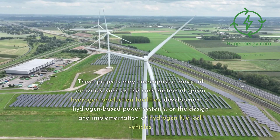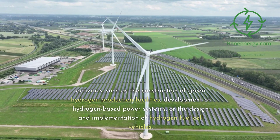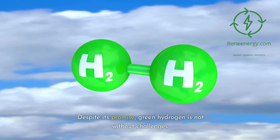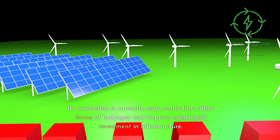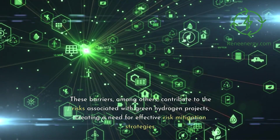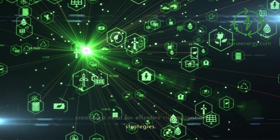These projects may encompass a range of activities, such as the construction of green hydrogen production facilities, development of hydrogen-based power systems, or the design and implementation of hydrogen fuel cell vehicles. Despite its promise, green hydrogen is not without challenges. Its production is currently more costly than other forms of hydrogen and requires substantial investment in infrastructure. These barriers, among others, contribute to the risks associated with green hydrogen projects, creating a need for effective risk mitigation strategies.